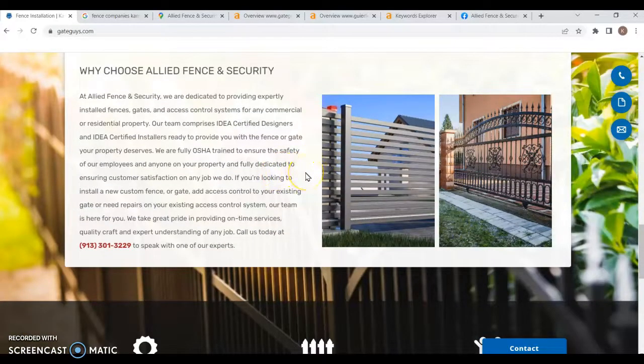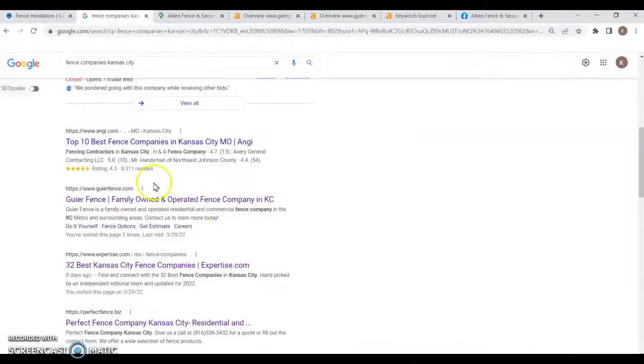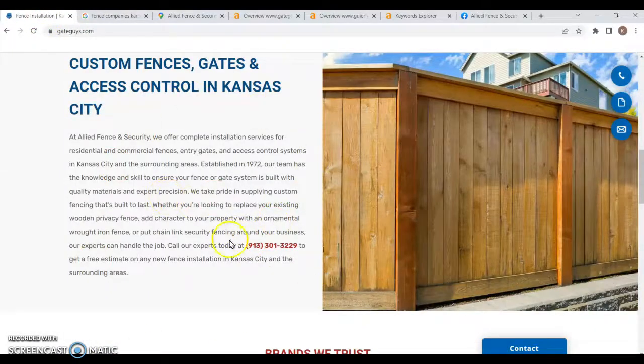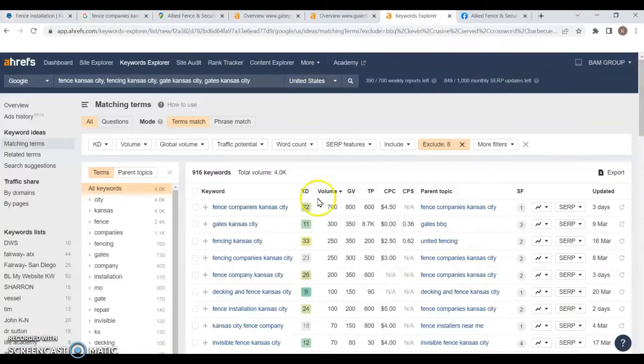In terms of content, 1,500 to 2,000 words is really what Google likes to see, for a couple of reasons. Google's algorithm takes the amount of content into factor when ranking you at the top of a search engine page. The amount of content on your page also directly affects the number of keywords you're able to fit in, and the more keywords you have, the more you'll be found for different services you provide.